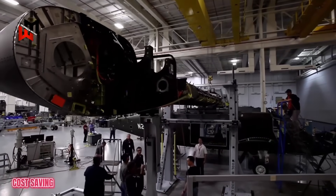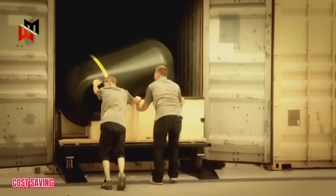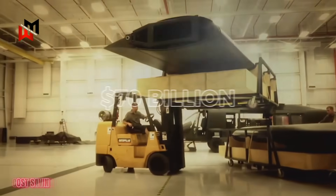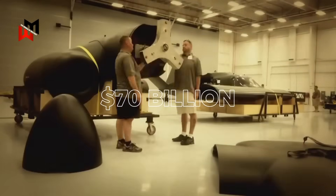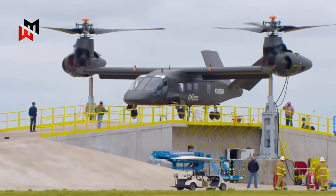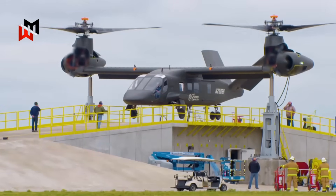Next, cost savings. Developing helicopters from scratch is crazy expensive — billions of pounds, years of delays. By tapping into the US's $7 billion FLRAA program, the UK gets access to cutting-edge tech without breaking the bank. It's like getting a Black Friday deal on a next-gen chopper. Plus, shared R&D means faster timelines and lower risks.